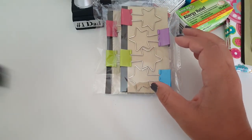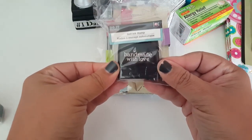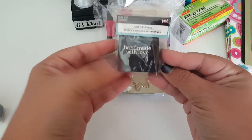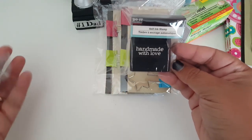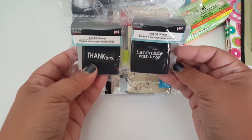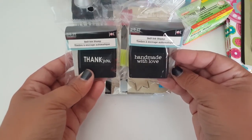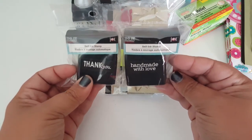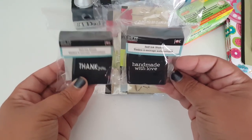I was super excited to find the little self-ink stamps. This one says "Made with Love" and then this one says "Thank You." They did have two other designs — I know one was XOXO, I'm not sure what the other one was. I figured these two would be the ones I would actually use more, so I just grabbed two.